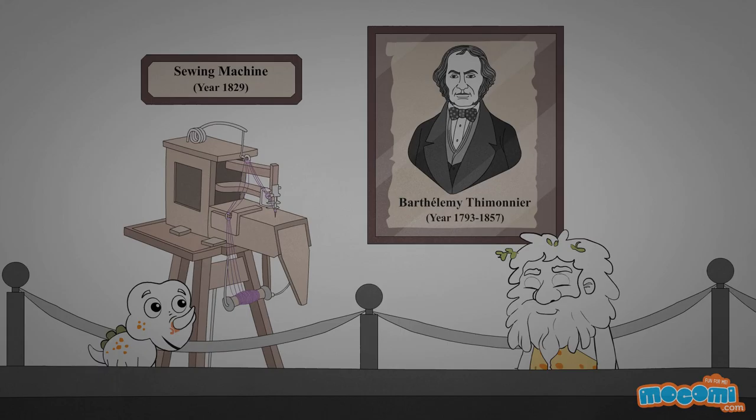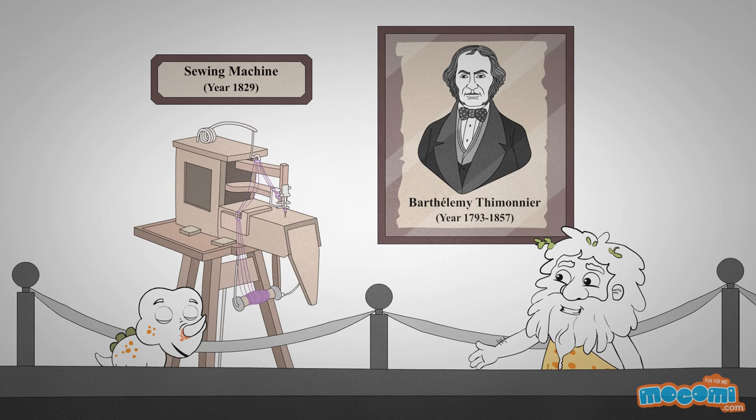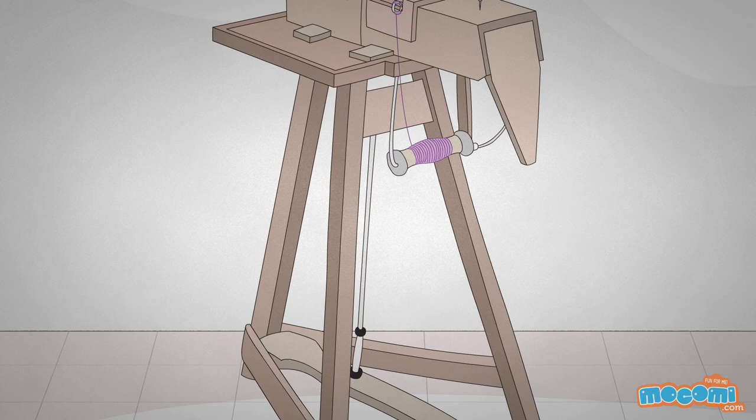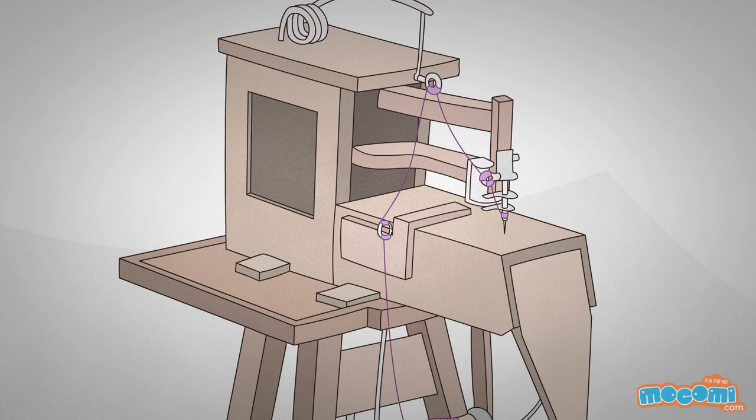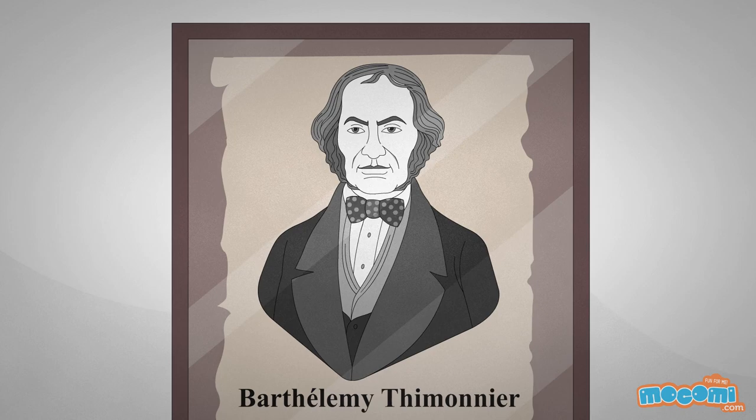Barthélemy Thimonnier built the first fully functional sewing machine in 1829. He was a tailor, and his machine used a single thread to make the same kind of stitch used in embroidery. He wasn't very popular with his peers, as they were scared that sewing machines would replace the need to have tailors.